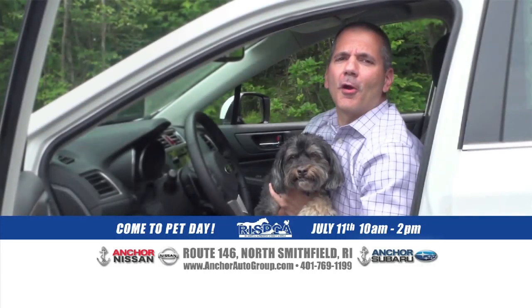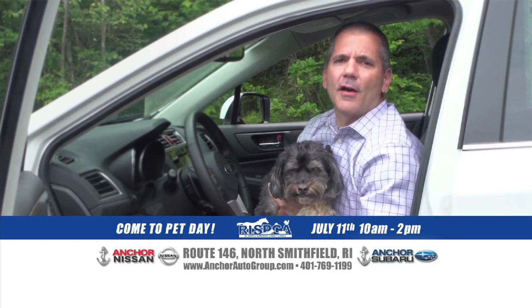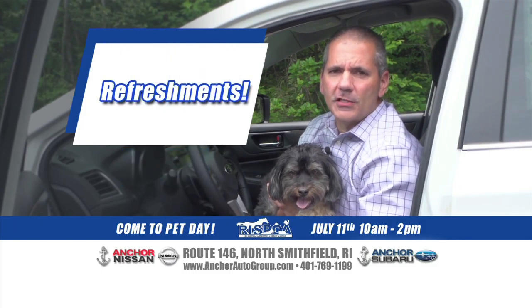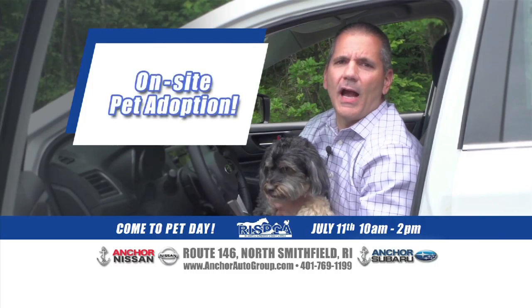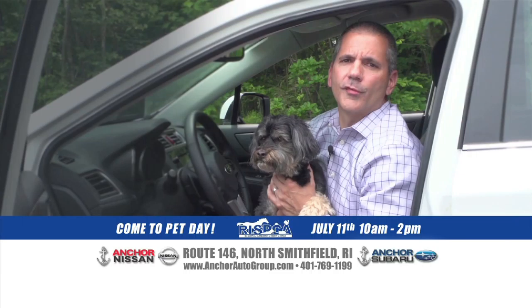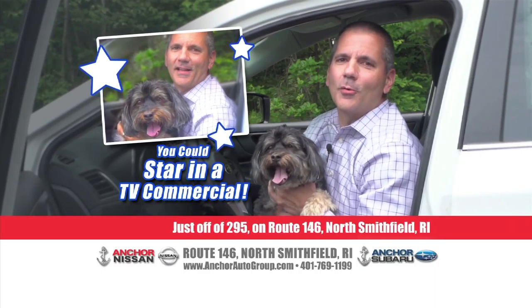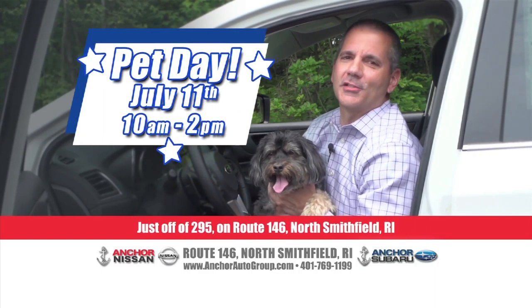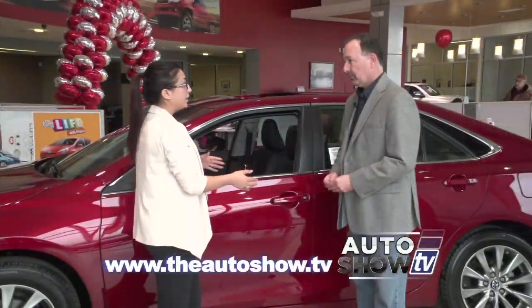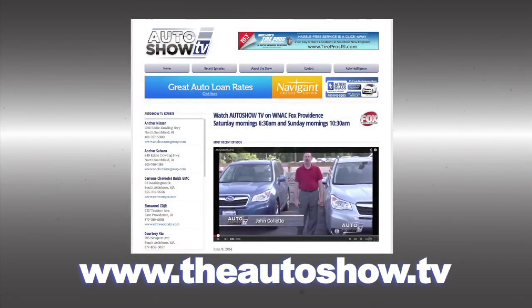Brian Benoit from Anchor Subaru here — Anchor Subaru loves pets. To show how much, we're having our first Pet Day here at Anchor. Join us and the Rhode Island SPCA on July 11th for refreshments, raffles, giveaways, and a special on-site pet adoption offering a chance for these wonderful pets to find their forever homes. Also, bring your dog or cat for a chance to star in our next TV commercial. We look forward to seeing you on July 11th. For more information about dealers on today's show or to view previous episodes of Auto Show TV, go to theautoshow.tv.